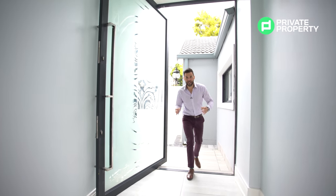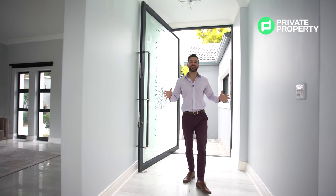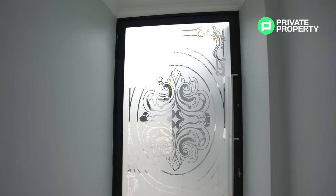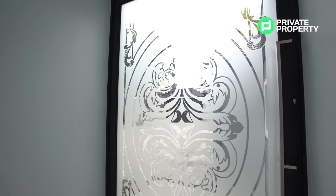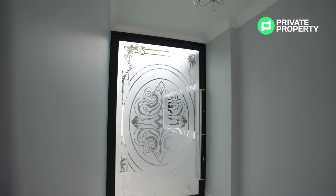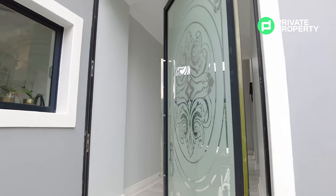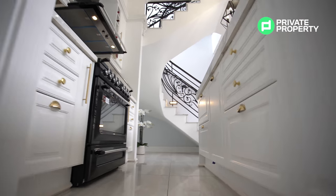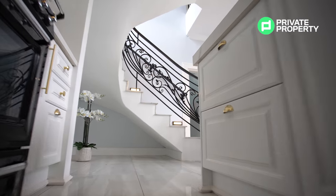We've hopped out the Land Rover and come inside this incredible home right here in Morningside. One incredible home starts with a two-meter tall frosted glass door — take a look at that door, it looks absolutely stunning. Right here we're standing in the entrance hall and we're moving straight off into the kitchen. Take a look at this space — it is incredible.